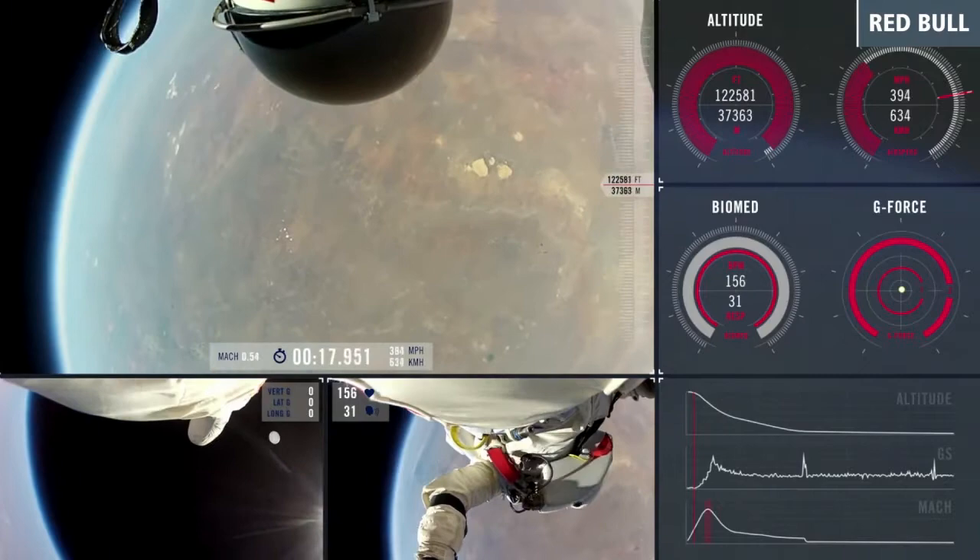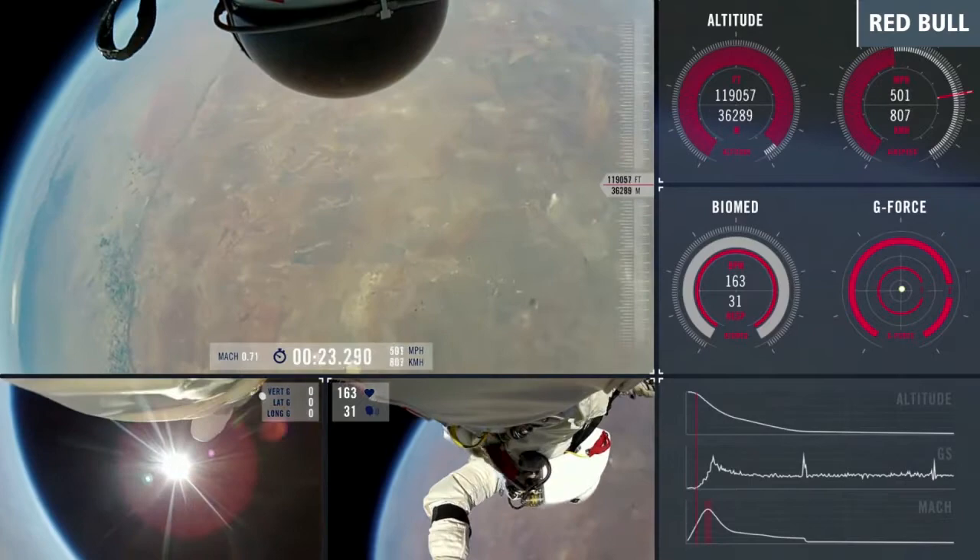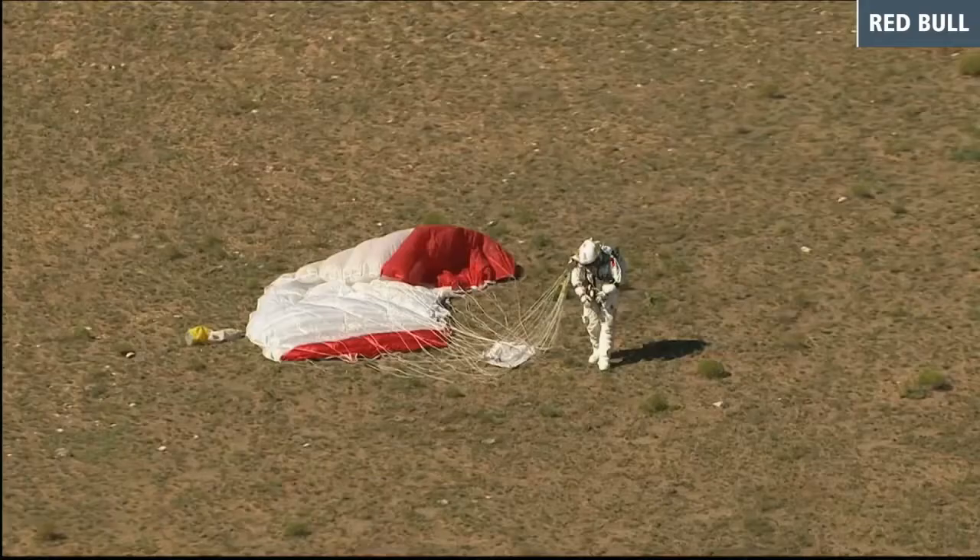Felix made his death-defying jump from a capsule carried by a giant balloon that took him to the edge of space after a two-and-a-half-hour journey up. Over 128,000 feet above the New Mexican desert, it took him less than 10 minutes to land.